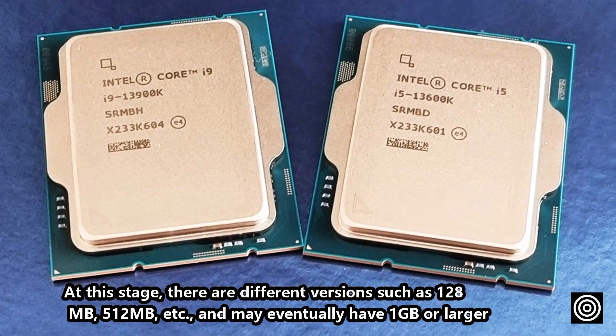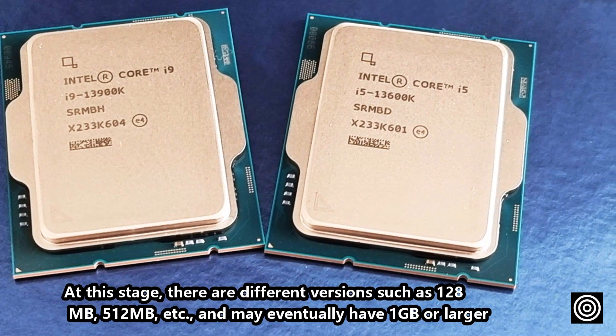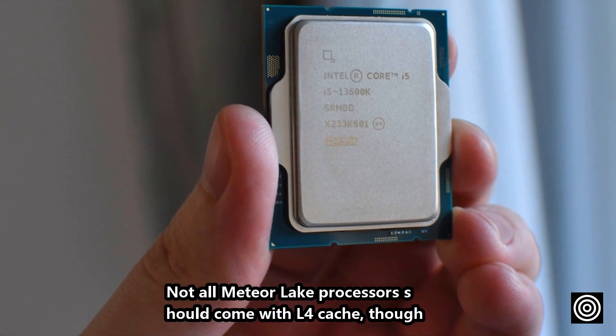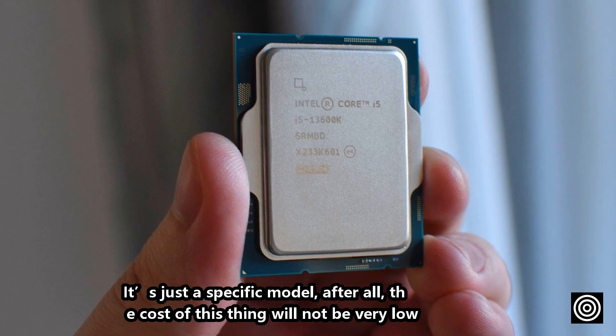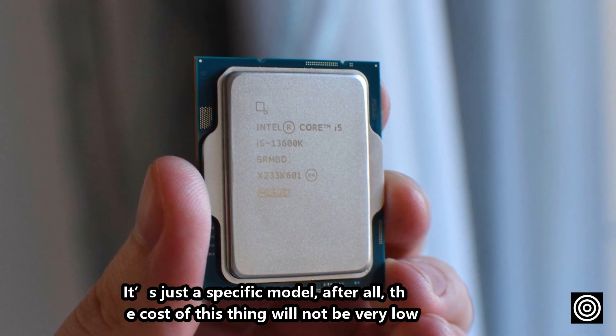At this stage, there are different versions such as 128MB, 512MB, etc., and may eventually have 1GB or larger. Not all Meteor Lake processors should come with L4 cache though — it's just specific models, after all, as the cost of this will not be very low.